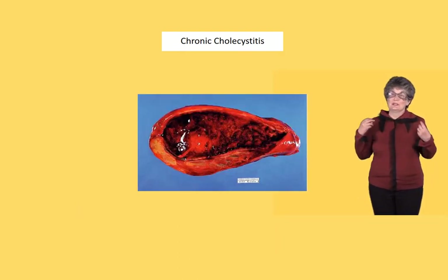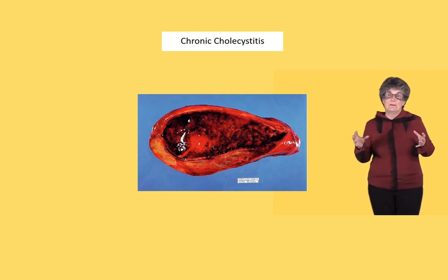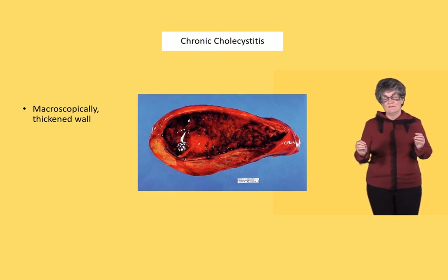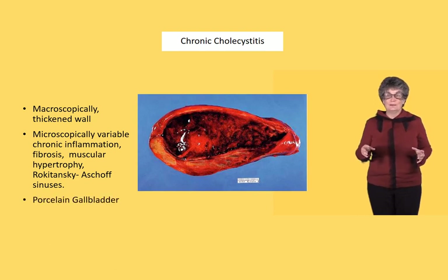Chronic cholecystitis is one of the most common specimens seen in clinical laboratory practice. It presents as a gallbladder that may or may not have stones but always has a very thickened wall, with a chronic inflammatory infiltrate, fibrosis, muscular hypertrophy, and little tiny diverticulae where the mucosa pushes through the wall — called Rokitansky-Aschoff sinuses. A variation is the porcelain gallbladder, where the gallbladder becomes calcified in the fibrotic wall and turns into a structure that resembles an egg.